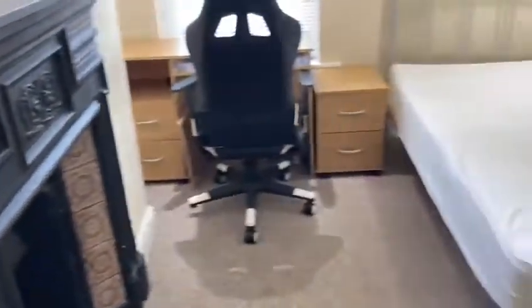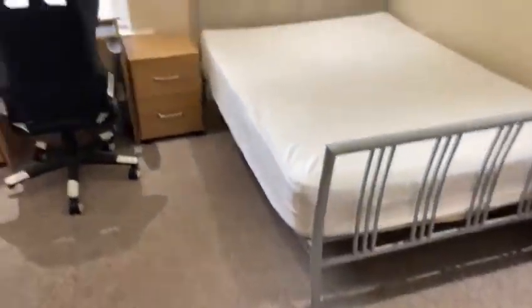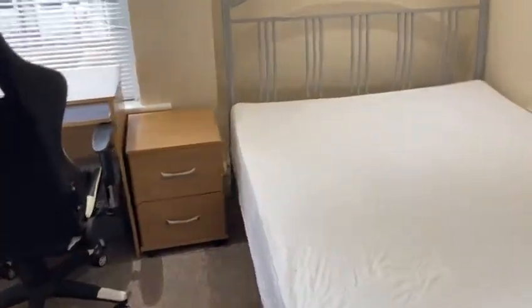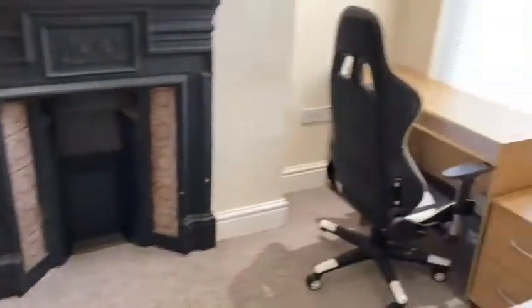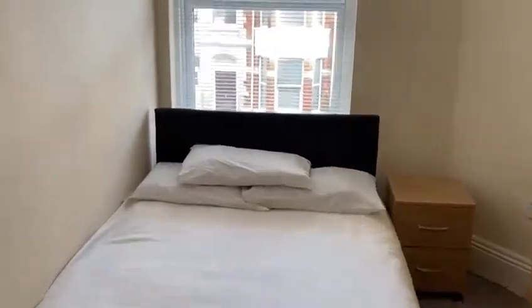We go to room number three — very nice cosy room. Here's your TV. Then we go to room number five. Very nice cosy room as well, very light these rooms. TV is behind the door.